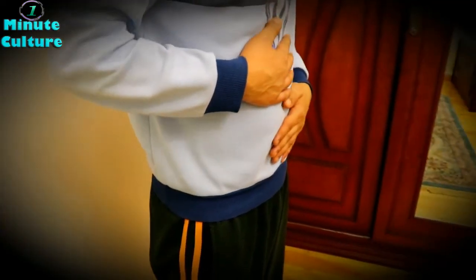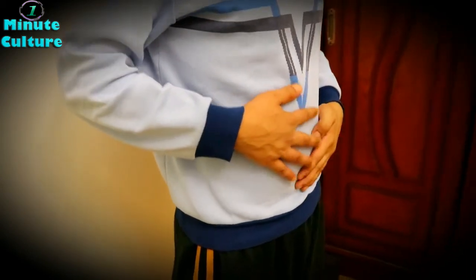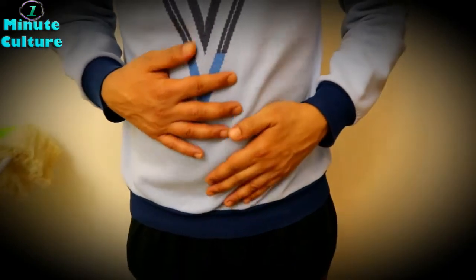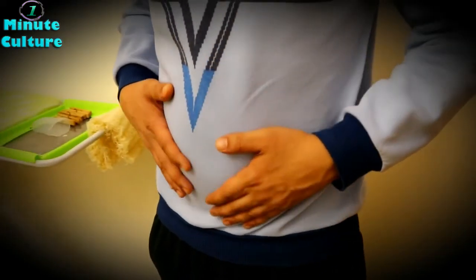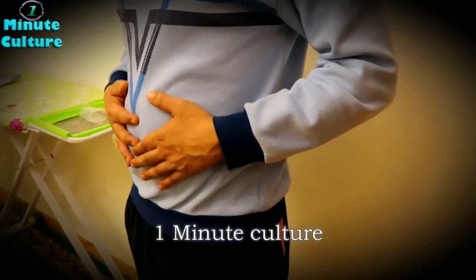To prevent yourself from getting tapeworms: make sure of the hygiene of the food you consume, cook your food very well before eating, only drink filtered water, and always wash your hands before and after eating.